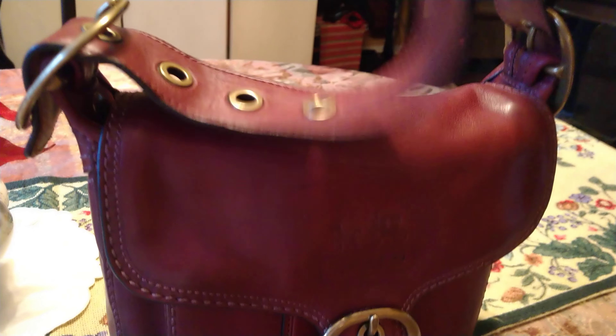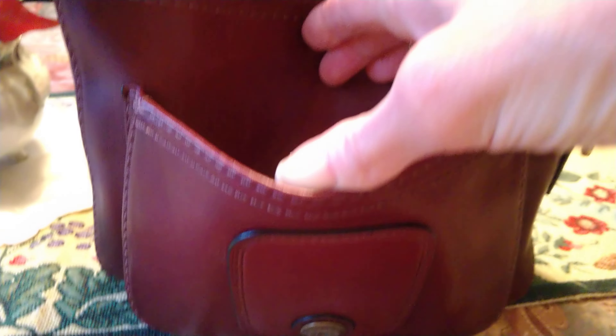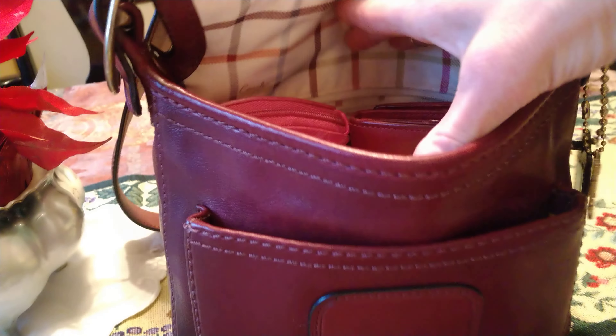It has four adjustments. The lining is the tattersall — that's what that print is called — the tattersall silk. It has a leather pad and a pocket in the front.